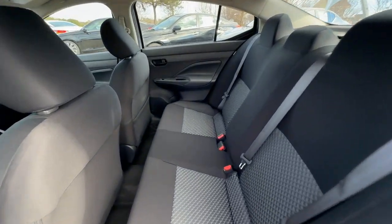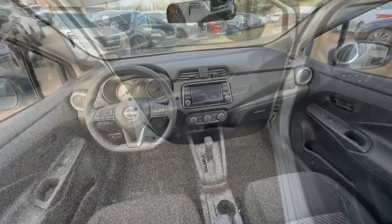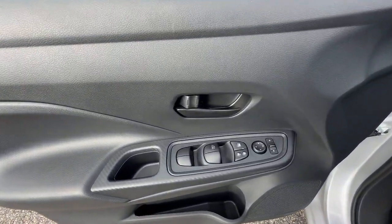Floor mats, passenger vanity mirror, tire pressure monitoring system, adjustable steering wheel, and automatic headlights.